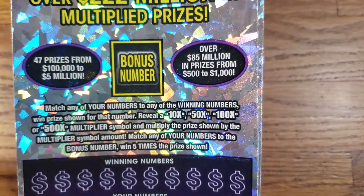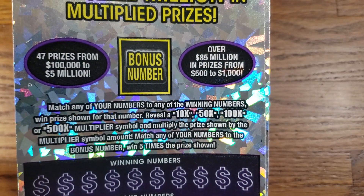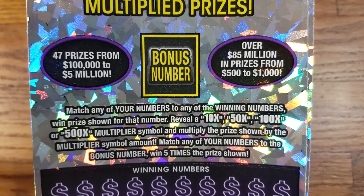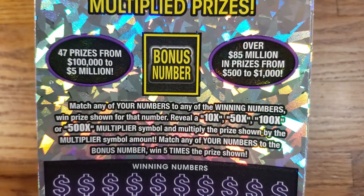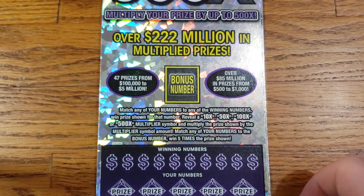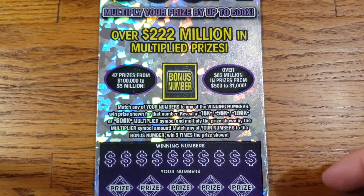We're looking for any of those multipliers — the 10X, 50X, 100X, or the elusive 500X multiplier. And if we can match that bonus number, we will win 5 times our prize shown. The prizes on screen range from $50 up to the top prize of $5 million. Let's get into ticket number 6 and see if we can get some wins.